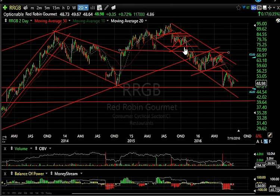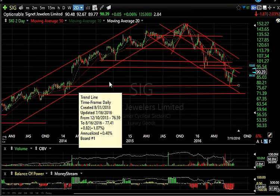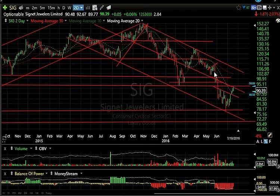Red Robin Gourmet Burgers — I gave you a short there and I liked it. I like it again now for a short. Anything below 47 and we're going to test 40; we may go lower. SIG — that short worked; it came down hard from the wedge.